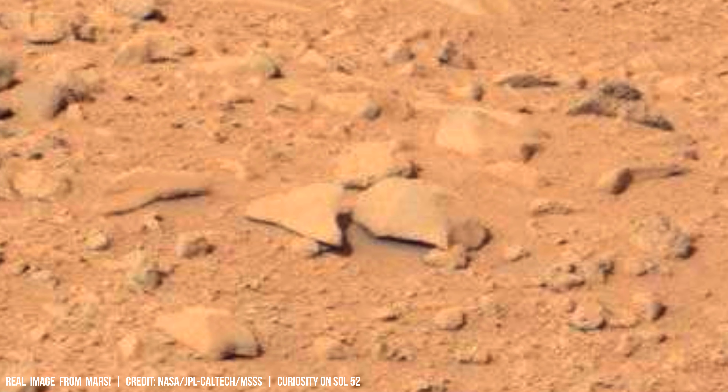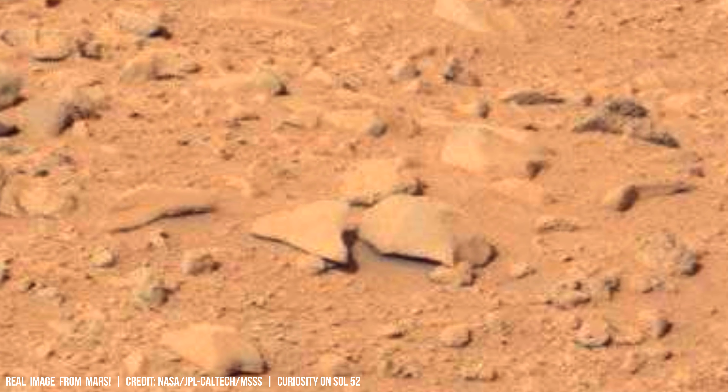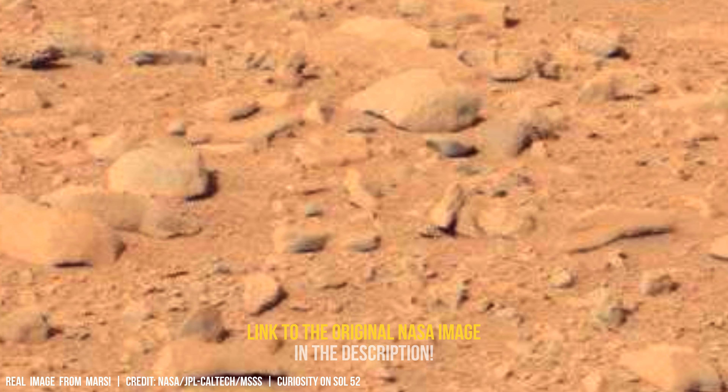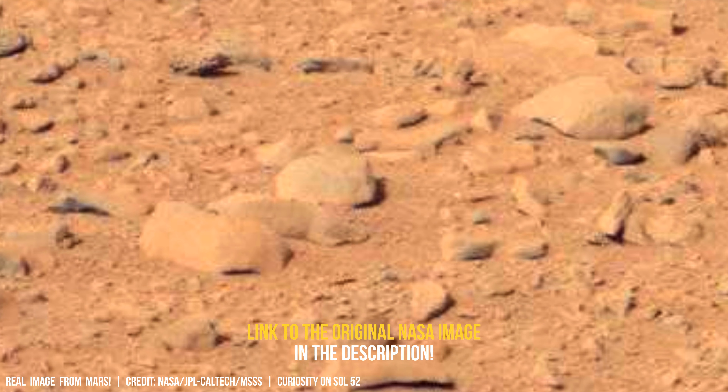Combining this data with geological analysis could help reconstruct the history of Martian environments and refine our understanding of the planet's potential for hosting life.